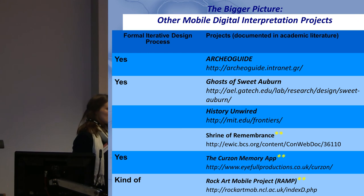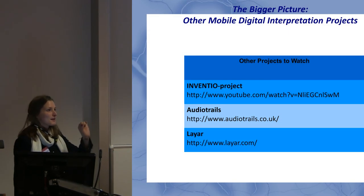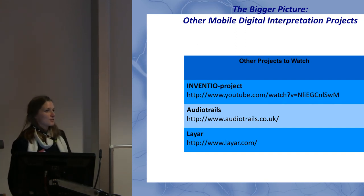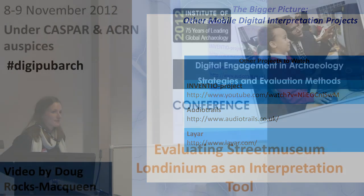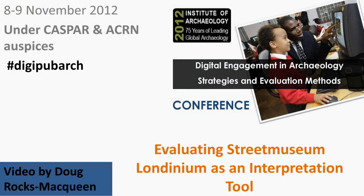There are some other projects not yet in the literature, but also worth checking out. Thank you very much for taking the time.